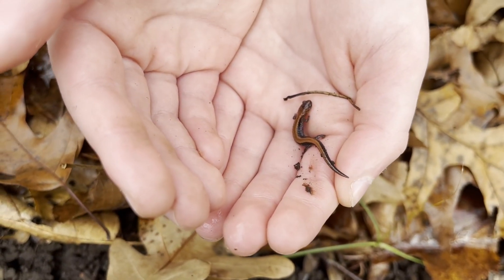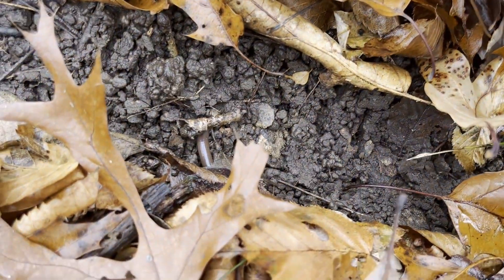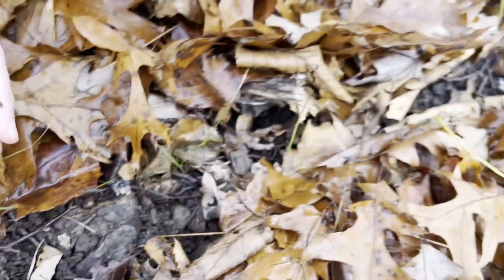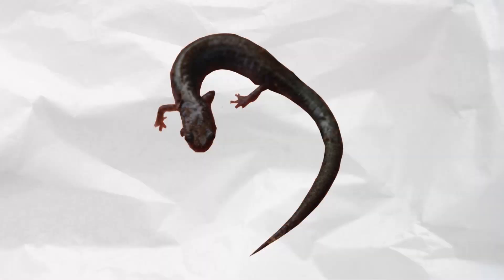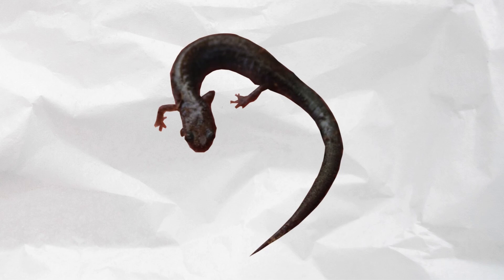Now that you know what they generally look like, let's talk about them not having lungs — not possessing any lungs. Unlike the clod salamanders of Asia, which use paratoid glands, plethodontids breathe through their skin. Just to be clear, they also breathe through a mucous membrane in their mouth as well, but mostly through their skin.